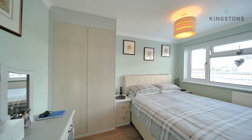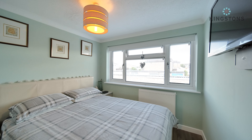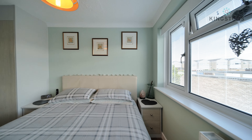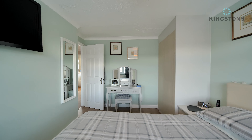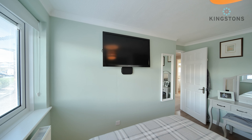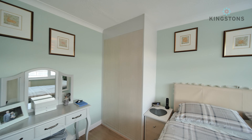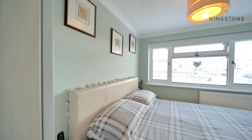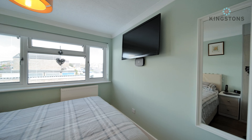Coming through into bedroom number one, the largest of the two - we've got a dressing table and a built-in wardrobe in the corner. There's a double bed with units either side, new windows, and a radiator. As we pan around, you'll notice there's also a wall-mounted television with all the points behind the TV so there's no sight of any wires.